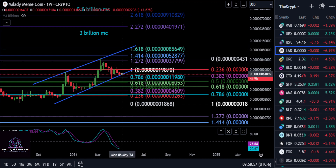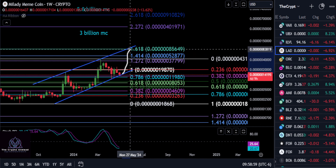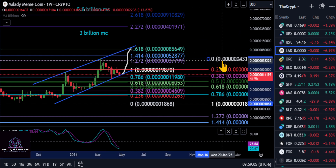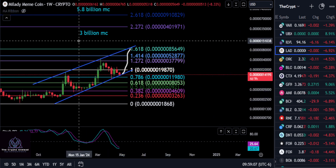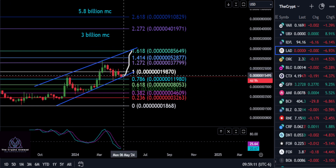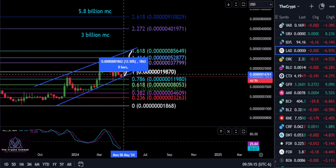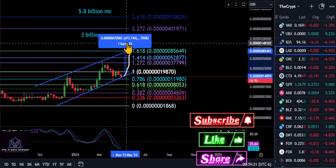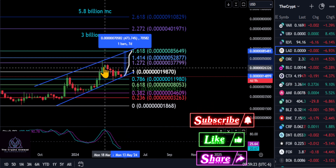You're holding the bottom of this channel here, and it looks like the next stop for this thing could be a bounce off of this channel and then back up to the top, which would take you up to that 1618. We could get a nice pump from AMLA very soon off of this 382, 786, and this channel trend line here.